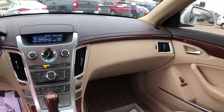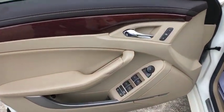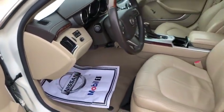Trip computer, CD player, AM-FM CD player with six speakers, heated front seats, remote keyless entry, brake assist. This beauty will even make your house keys jealous. Drive it today!